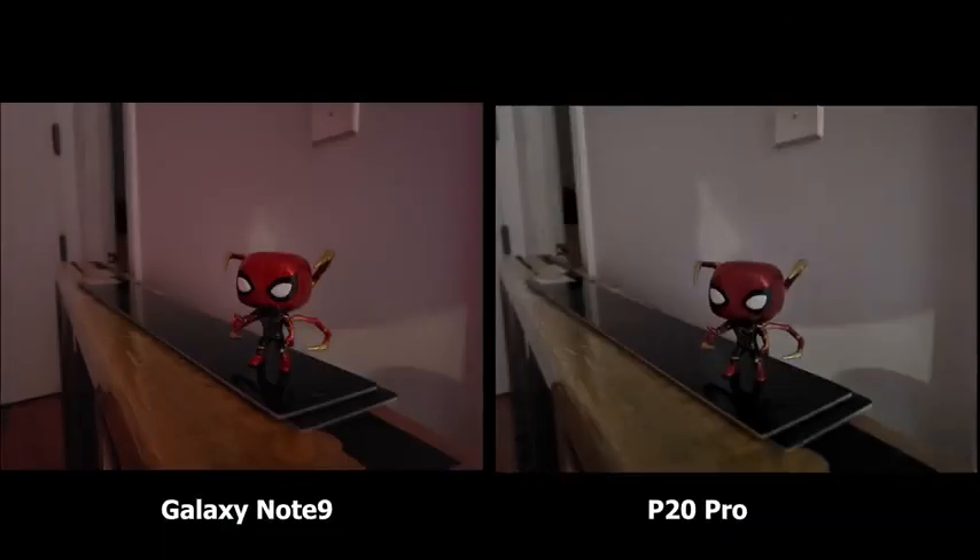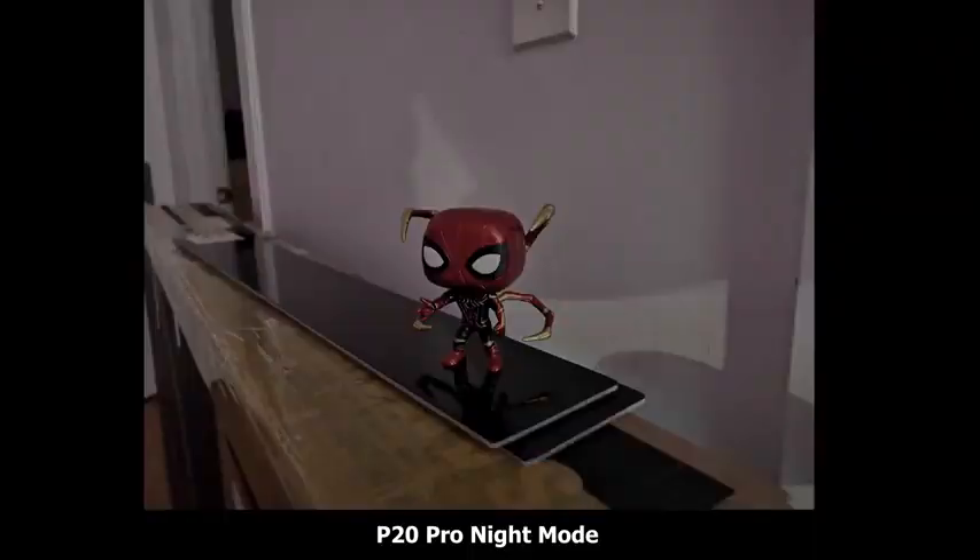Looking at both pictures, the Note 9 has more of the natural background color — I have some hue lights and that shows — while the P20 Pro goes ahead and brightens the image up more. The Note 9 still keeps a lot of that color of Spider-Man, the red and the gold. The P20 is a little bit dulled down. When we move over to night mode on the P20, the image is much sharper, much cleaner, with less noise. But the Note 9 is still doing pretty well.